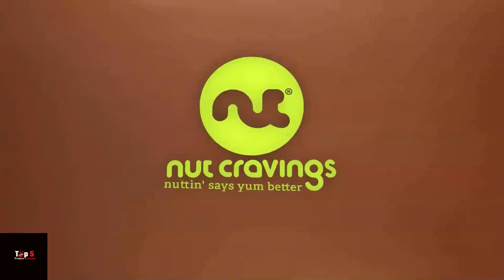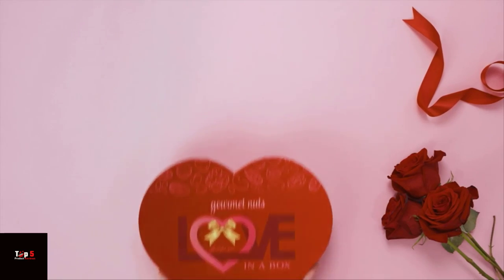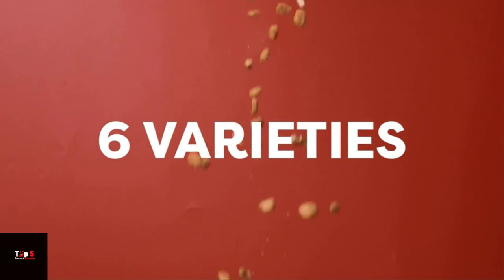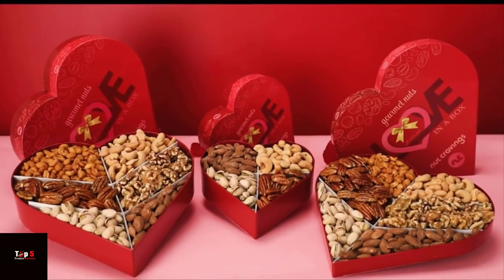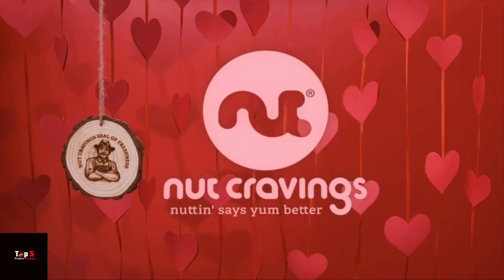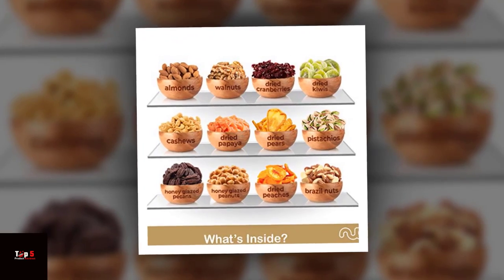When it comes to Valentine's Day gifts, the options can be overwhelming. But this dry fruit and mixed nut gift basket is a sweet and thoughtful choice that everyone will appreciate. Whether you choose green towers, leaf-shaped baskets, or classic black or red towers, these gifts are sure to bring a smile to your loved one's face. So why wait? Show your love this Valentine's Day with one of these top 5 dry fruits and mixed nuts gift baskets.